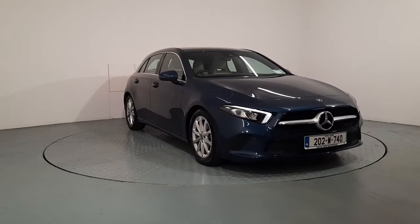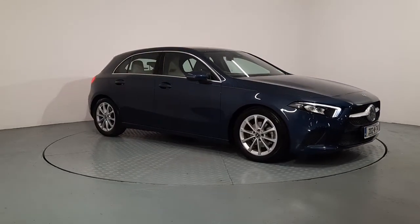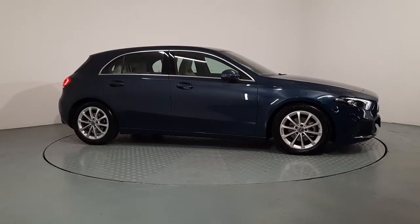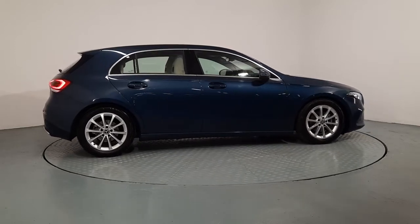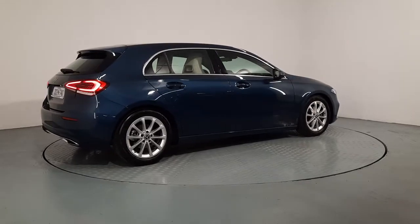As you can see it has LED daytime running headlights. It's finished in a denim blue metallic paint. Some of the nice features of the exterior of the car is the chrome window surround, 17 inch alloy wheels, and as the car turns around to the back here you'll see the dual integrated chrome exhaust.